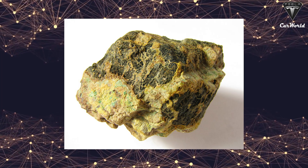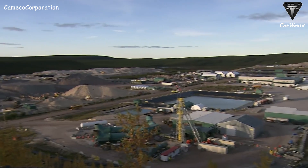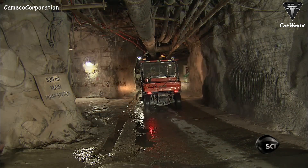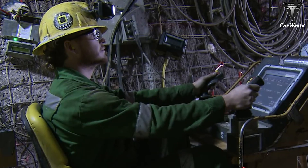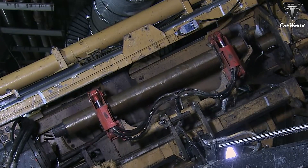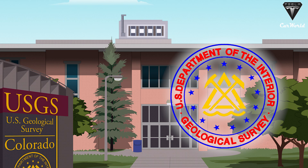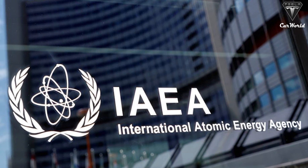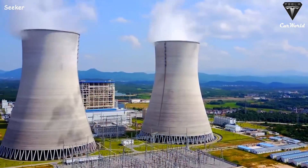Thorium reserves are vast — it is three to four times more abundant than uranium in the Earth's crust and widely distributed in nature as an easily exploitable resource in many countries. Experts estimate that there is enough thorium in the United States alone to power the country at its current energy level for over a thousand years.